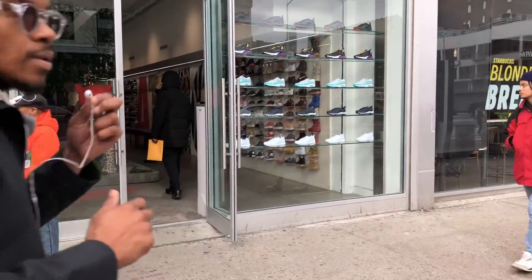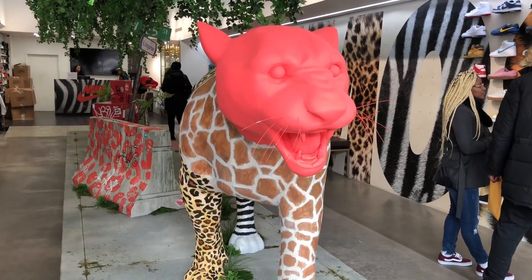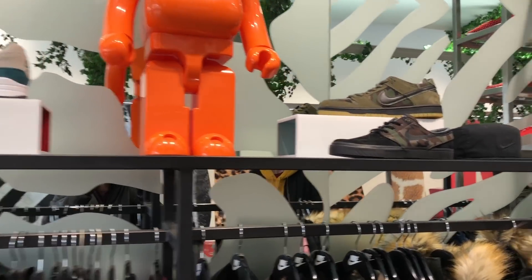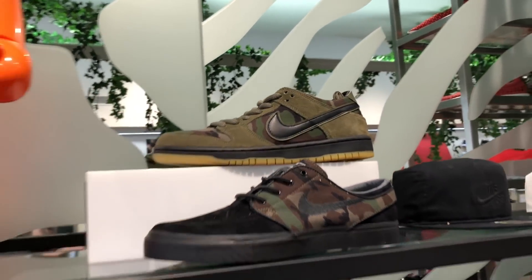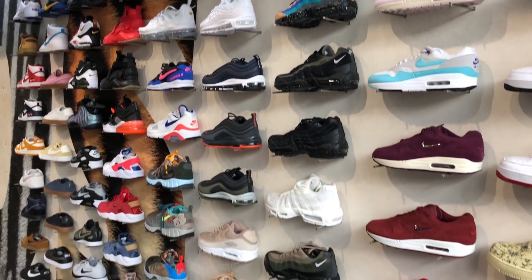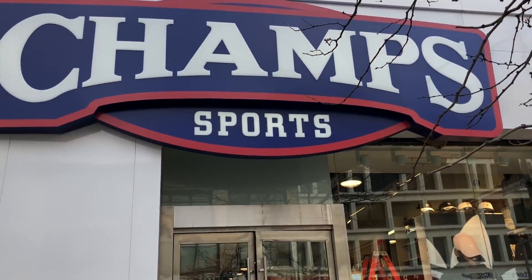Next we hit up the Atmos store. Honestly, the reason I stopped by was because I'd heard they still had some of the animal pack left over, but unfortunately they didn't. Still cool to see the store for the first time. Another shoe they had that I kind of dig is these camo dunk lows — I've never really been into dunks, but these actually look pretty clean; if I skated I think they'd be awesome. They had a pretty decent selection of Air Maxes as well, a lot of stuff you see sometimes but not in a lot of places.